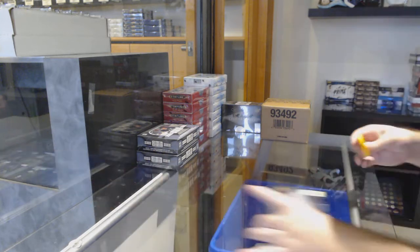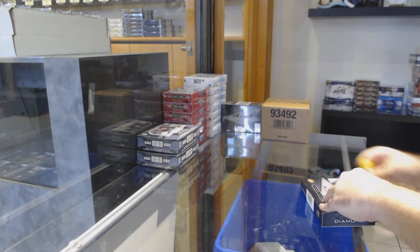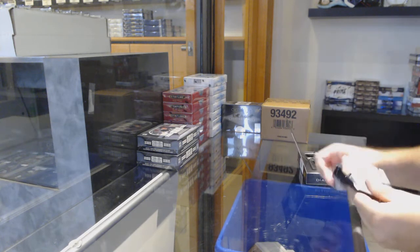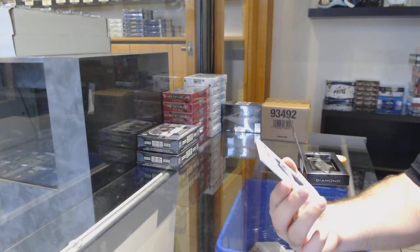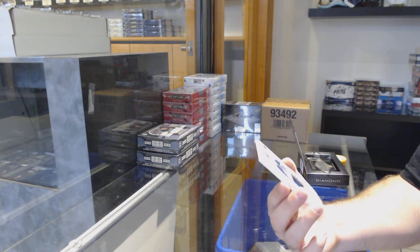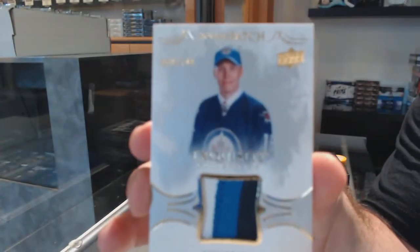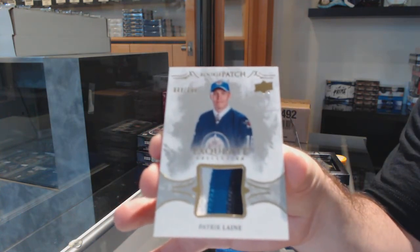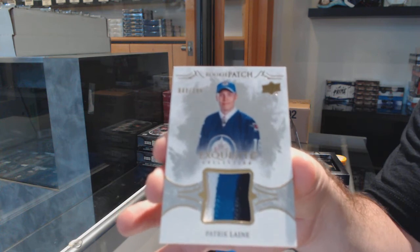All right, box two. Can't complain about this name. Number 2, 199 exquisite three-color rookie patch: Patrick Laine. Damn, 199 Patrick Laine.